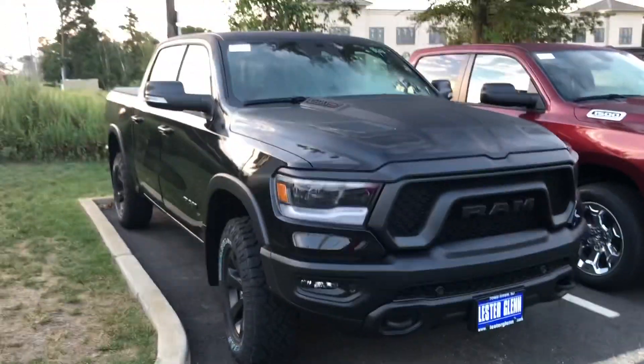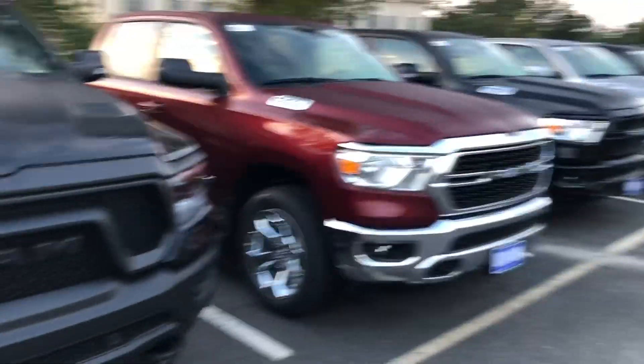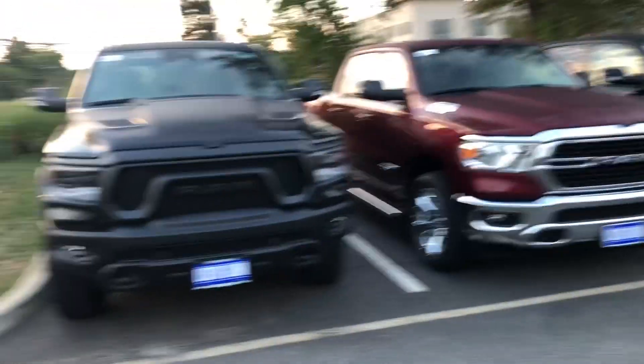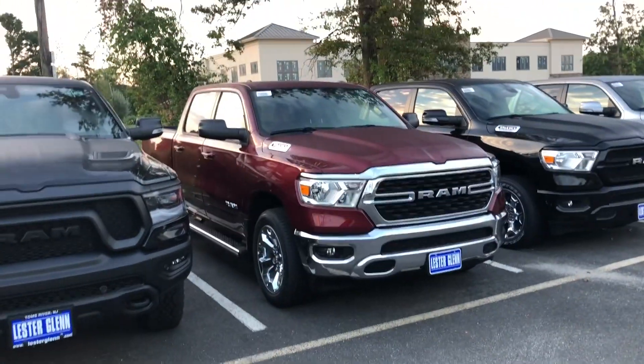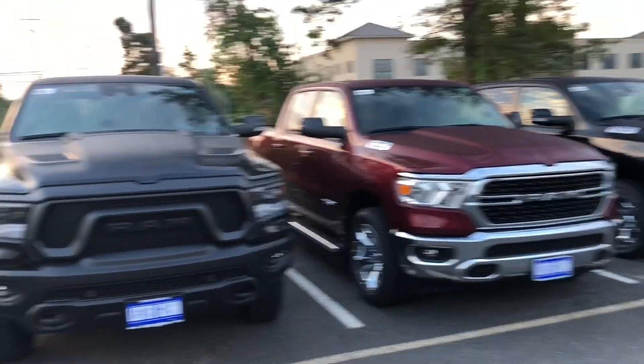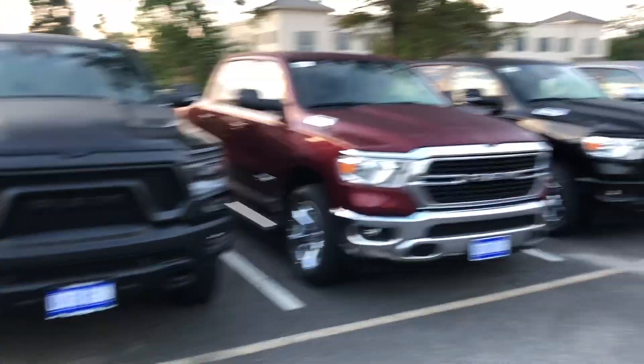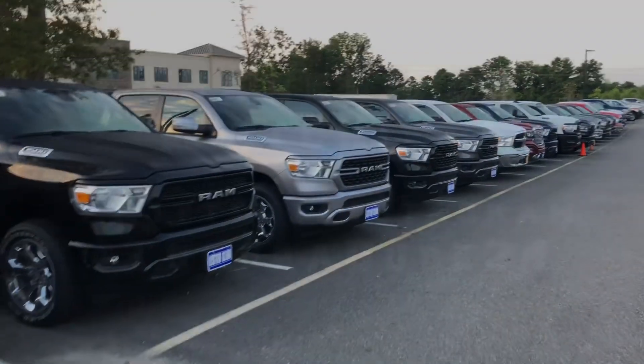Let me know what you think. What kind of RAM are you into — the Rebel, the Bighorn? Do you care about the Hemi e-torque or need the EcoDiesel? Comment below — can't wait to hear what you guys have to say.